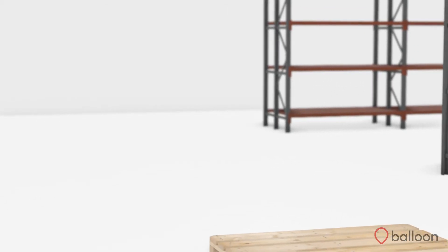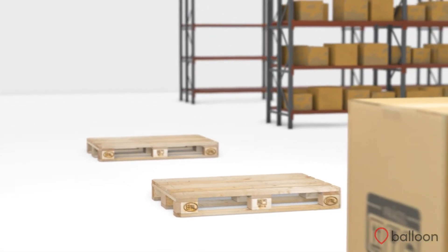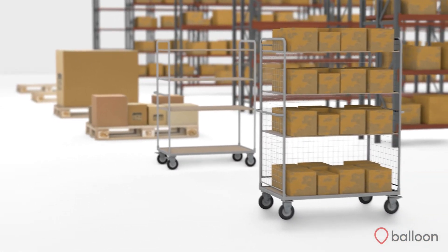Different carts can be created with different sized slots, so that Kerber WMS will pre-calculate that all items can fit onto the pallet or into a trolley prior to the picker's pick run commencing.